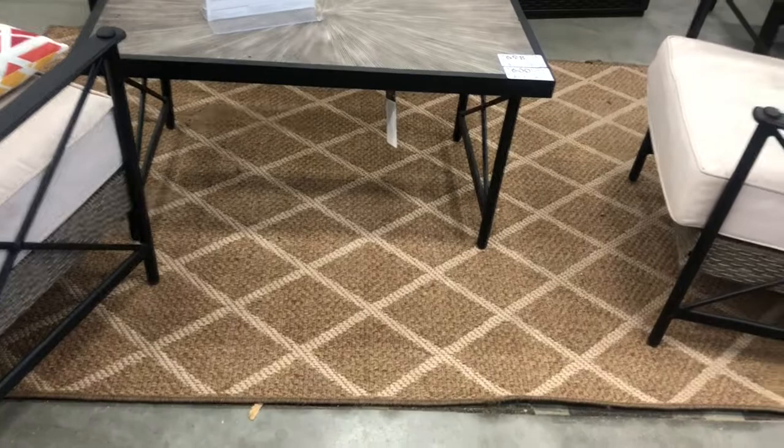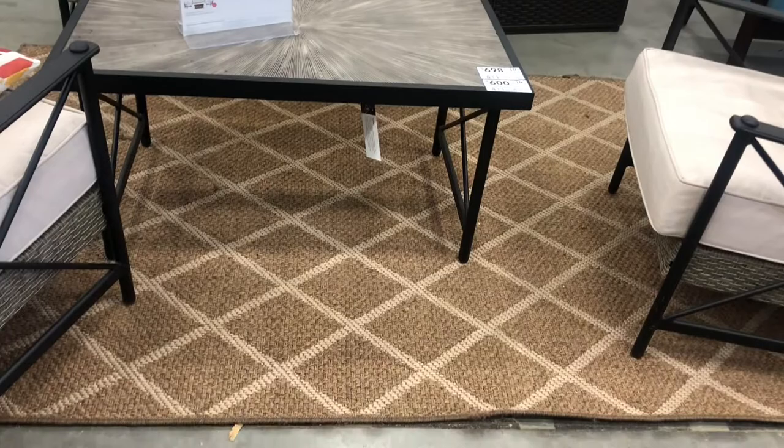I saw this rug over there for sale on clearance, but I can't tell if I like it or not. I'm redoing my patio, by the way, if I haven't mentioned that. I don't know if I'm going to get it or not.